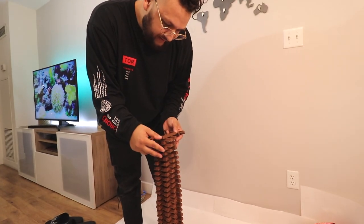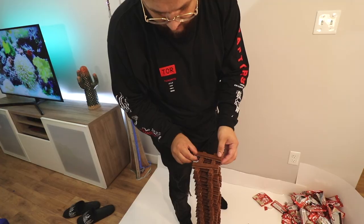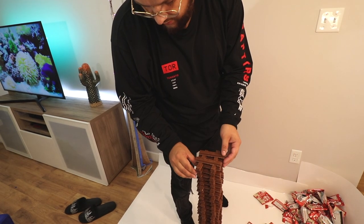Bro, what the hell happened? I need something to fix it. Oh my god, it's moving. Oh no. I went off course.